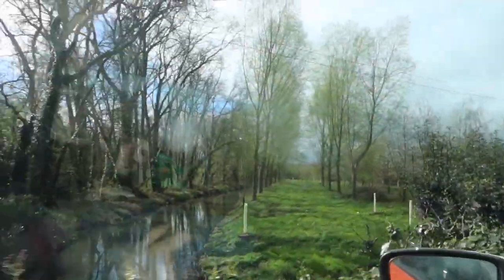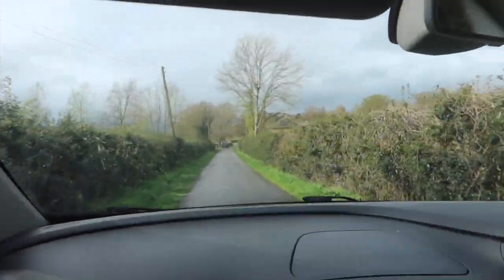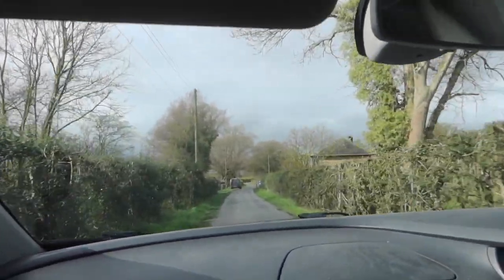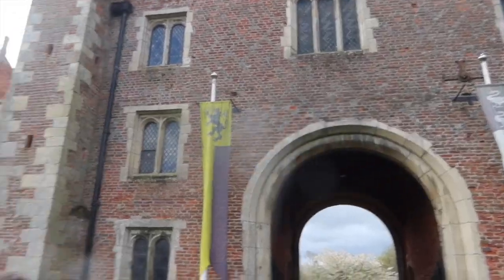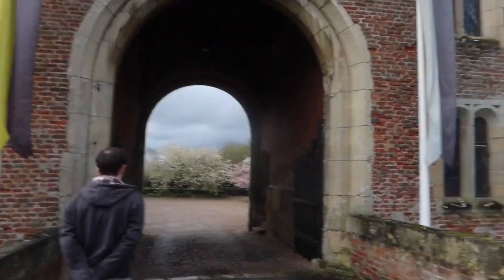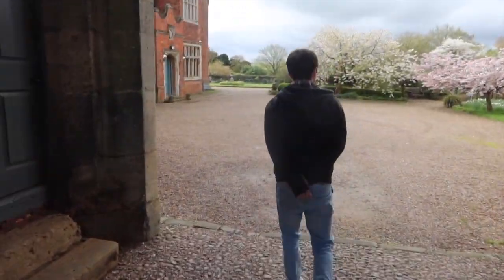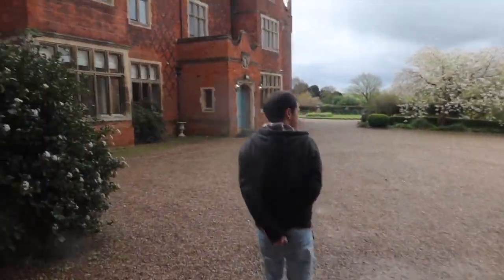We are just getting ready to head out now. We're going to go and set up ready for the wedding, then get changed, and do the wedding. This is an interesting entrance - it's like a country estate. It's a lovely venue, a bit of a random place.